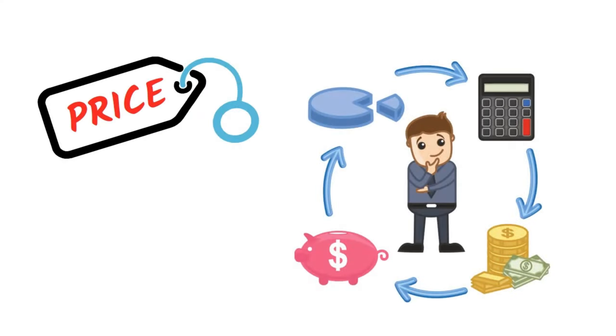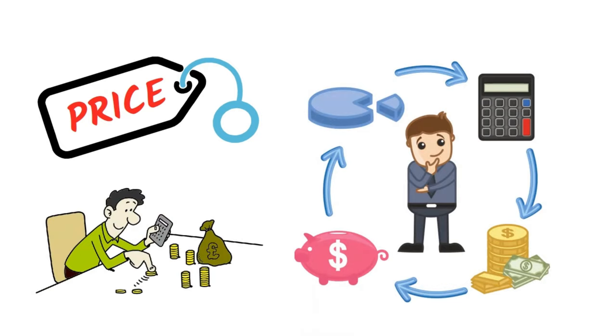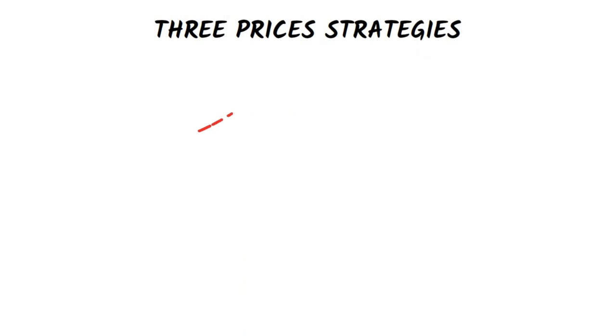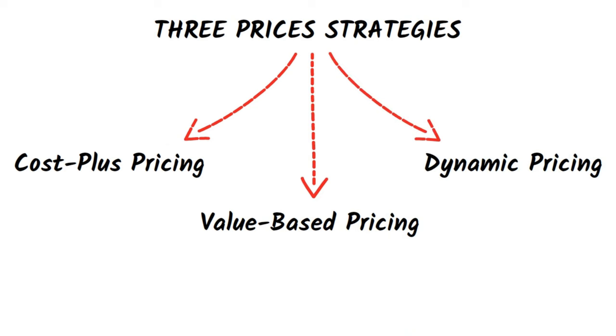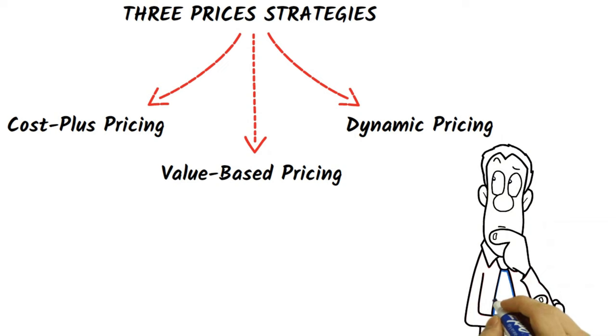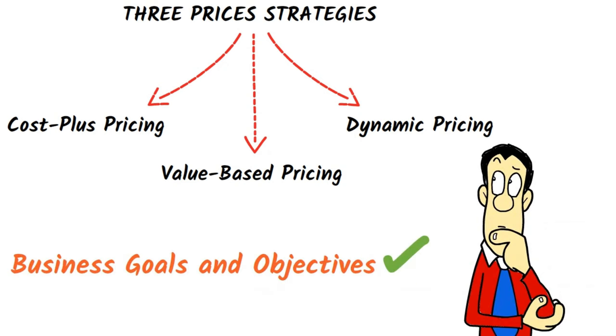Pricing is a critical component of any business strategy, and understanding the different pricing strategies can help businesses set the right price for their products or services. In this video, we'll be discussing the three strategies that businesses use when determining prices: cost plus pricing, value-based pricing, and dynamic pricing. Each strategy has its pros and cons, and it's important for businesses to choose the strategy that best aligns with their business goals and objectives.